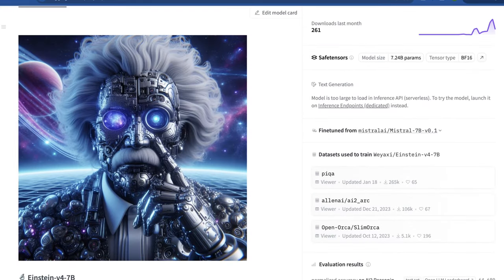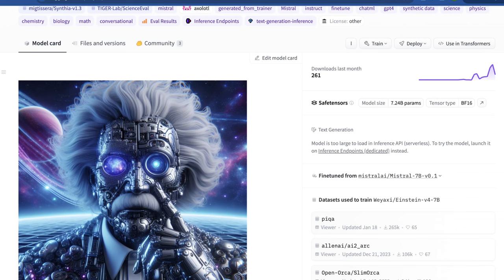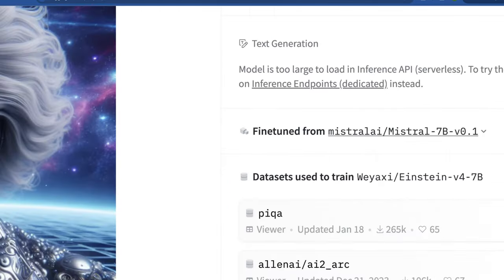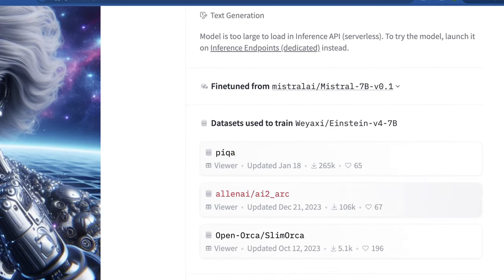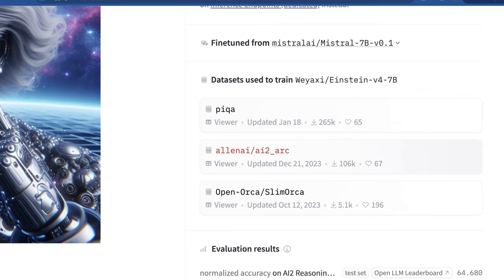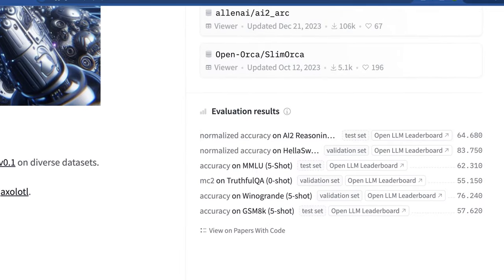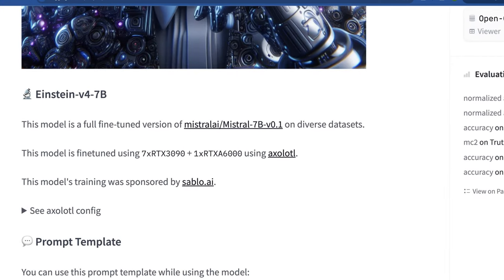The Hugging Face page gives us more information about this model. We know this is fine-tuned from Mistral AI's Mistral 7b, and the datasets used were Kika, Allen AI ARC, and OpenOrca SlimOrca. The most impressive generalized benchmark results are the MMLU score of 62.3 and HellaSwag with 83.75. It's also cool to see that the model was fine-tuned using only seven RTX 3090s and one RTX A6000 using Axolotl, which shows how within reach a lot of this work can be.